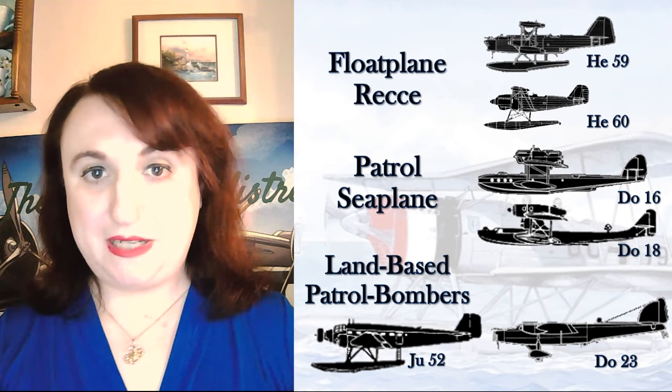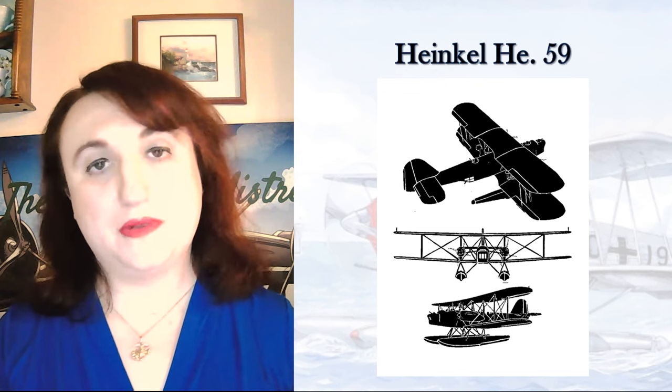Let's begin with float planes, starting with the Heinkel 59. The HE-59 was one design that did not come from a civil background. Ernst Heinkel had first designed this mixed construction biplane for the Reichsmarine in 1930, and it flew under the cover of a civil design in 1931. It would serve long into the war, despite being underpowered with two BMW 6B12s of 660 horsepower each and a top speed of only 137 miles an hour.